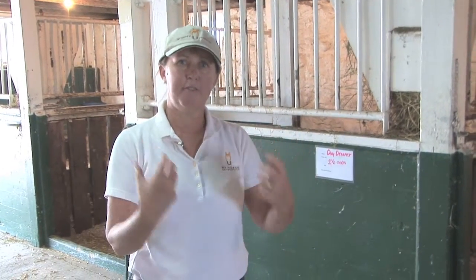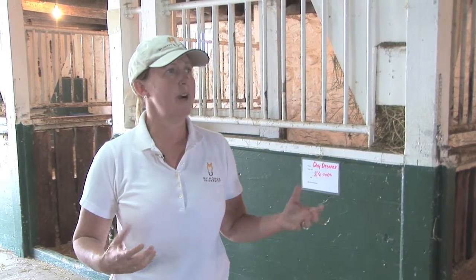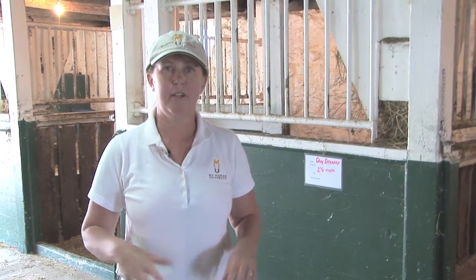Not only do the horses need fresh air coming in, but they also need a place for carbon dioxide to leave the facility. As we have more horses in this barn, we'll have more moisture being produced through their respiration, and we'll have even more of a humid, damp atmosphere inside this barn in the wintertime.